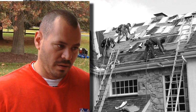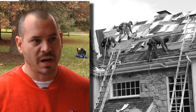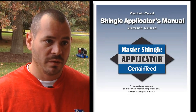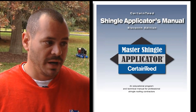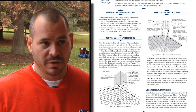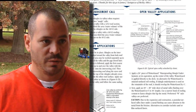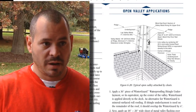We train our crews. They're expected to do certain things to make sure that each job is installed the same way. We like to set the expectations through the manual that CertainTeed puts out. They're all trained, they do the tests, and they make sure they understand the importance of the integrity of the roof system — all the way down to how the product is put onto the job site and how it's all cleaned up.